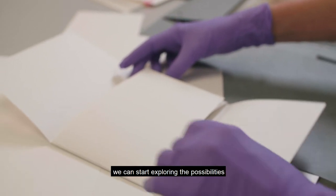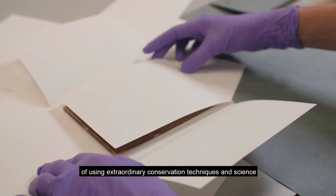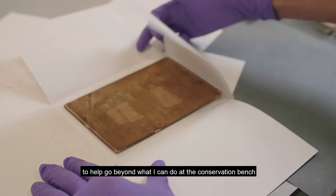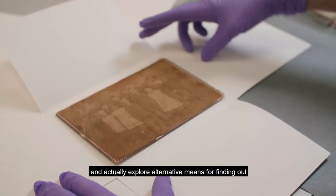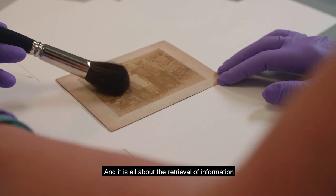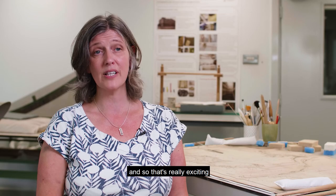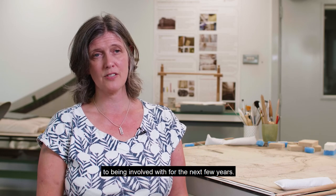Working with archival partners, we can start exploring the possibilities of using extraordinary conservation techniques and science to help go beyond what I can do at the conservation bench — to explore alternative means for finding out and retrieving information. It's all about the retrieval of information, and that's really exciting. It's something we're really looking forward to being involved with over the next few years.